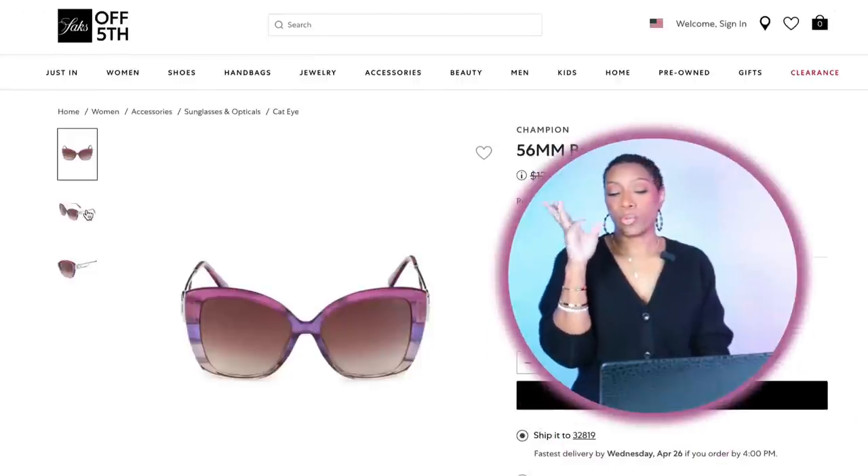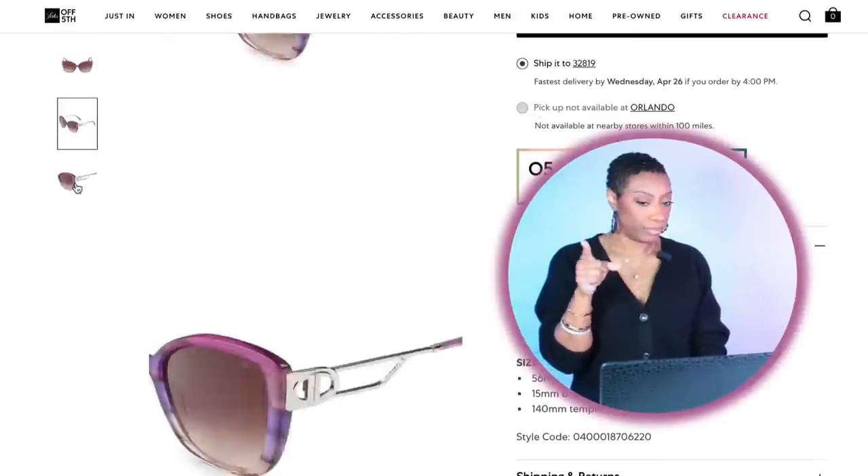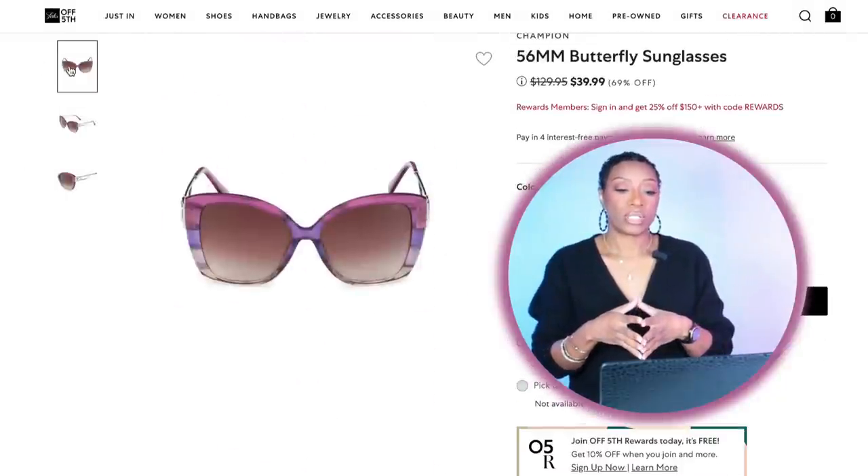For the sunglasses with this look, we're going back to Saks Off Fifth. These sunglasses are $39.99 — aka $40. They're by Champion, called the 56mm Butterfly Sunglasses. They're giving us a little purple, a little pink — going to pull into the shoes and bag really nicely. Love this look.